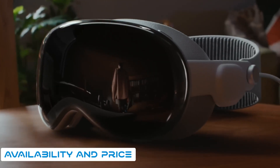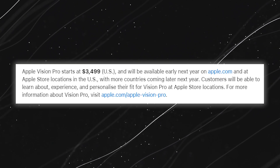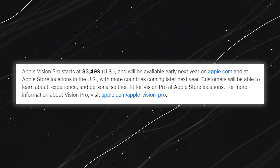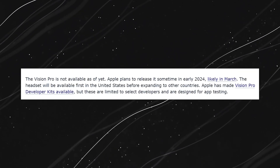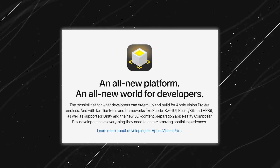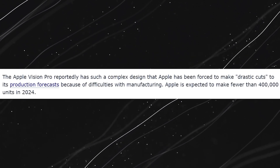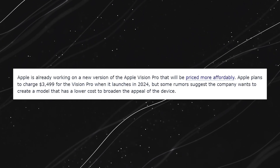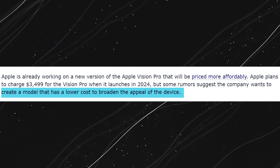Now let's talk about when and how you can get your hands on the Apple Vision Pro. Apple plans to release this device in early 2024, with an expected launch window in March, at a price tag of $3,499. Initial availability is limited to the United States, with plans to expand to other countries later on. Apple has made Vision Pro developer kits available for select developers, and due to the device's intricate design and high production costs, Apple anticipates making fewer than 400,000 units in 2024. Rumors are also circulating about Apple working on a more affordable model to make this technology accessible to a broader audience.